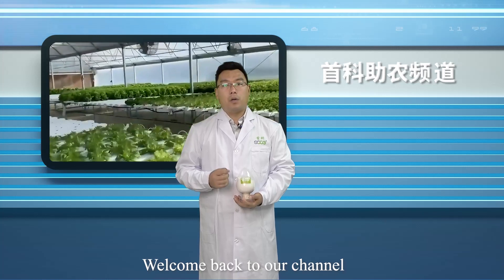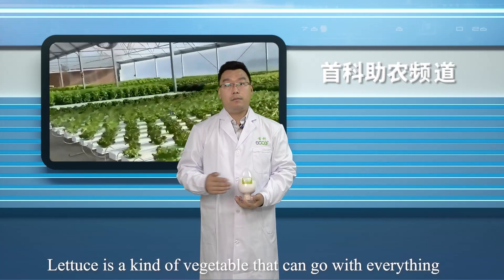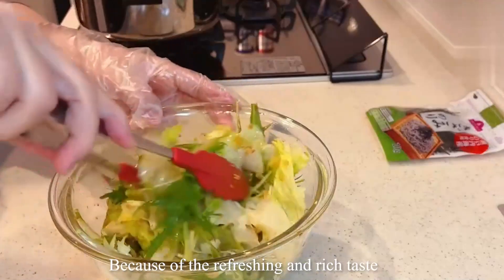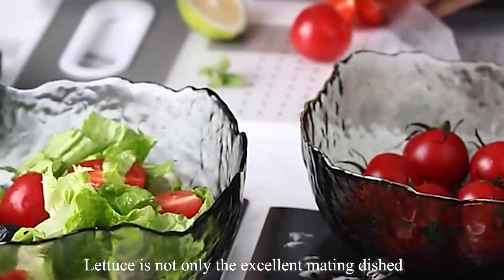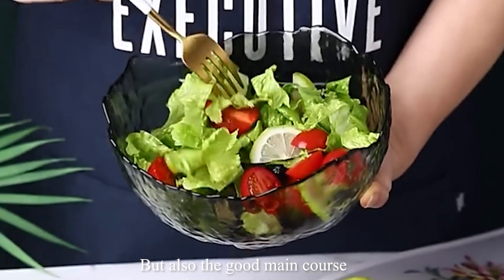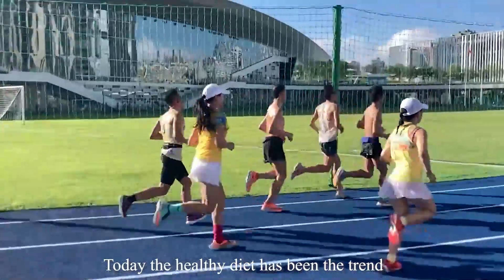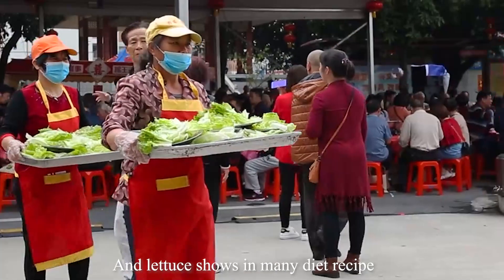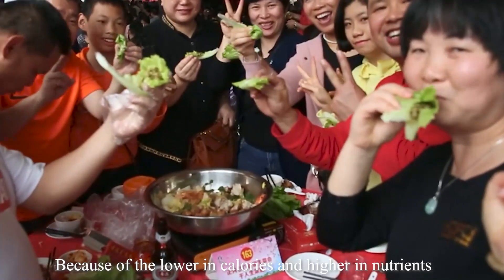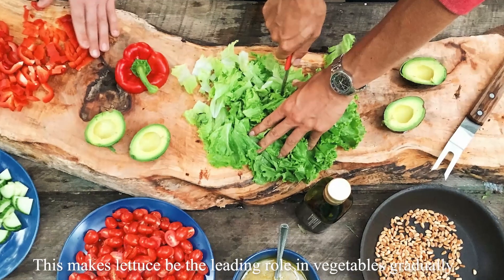Hello everyone, I am Chow, welcome back to our channel. Lettuce is a kind of vegetable that can go with everything — it can be eaten raw and cooked. Because of its refreshing and rich taste, lettuce is not only an excellent side dish but also a good main course. Today, the healthy diet trend means lettuce appears in many diet recipes because of its lower calories and higher nutrients, making lettuce a leading role in vegetables.